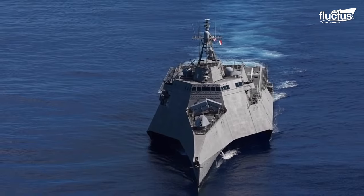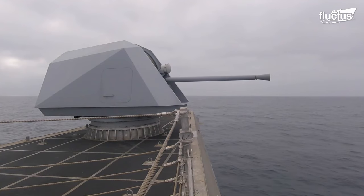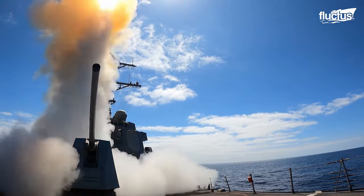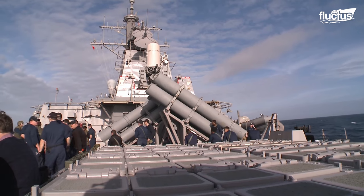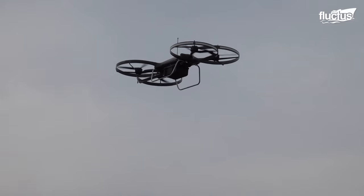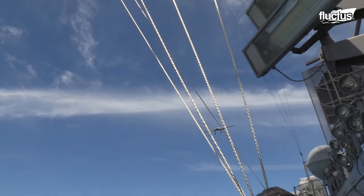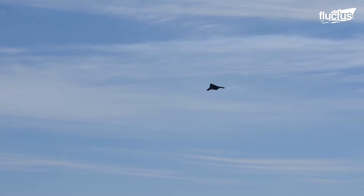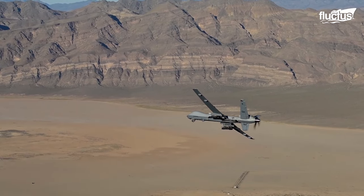Hello everyone and welcome back to the Fluctus Channel. Over the past 30 years, warfare has become more and more automated. Perhaps the best example of this is the increased use of drones of all sizes and shapes. Modern drones can attack, defend, perform reconnaissance, and accomplish a wide range of other missions with minimal human intervention.